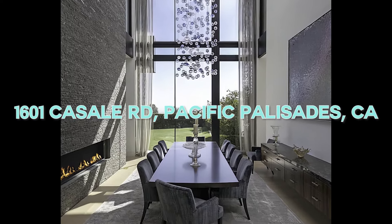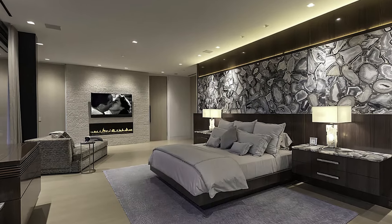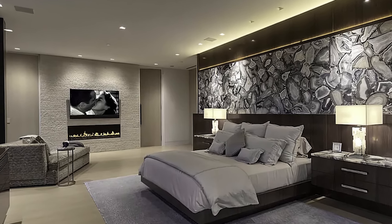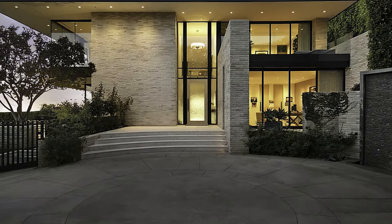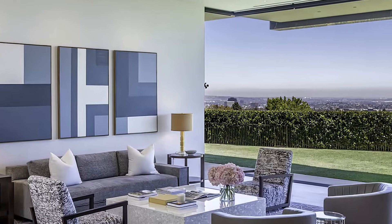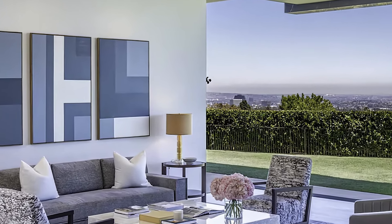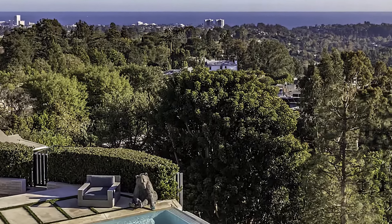Welcome to the epitome of modern luxury living at 1601 Karsali Road in Pacific Palisades. Priced at $49,950,000, this architectural masterpiece designed by Paul McLean and built by Tyler Construction offers the perfect blend of modern architecture, panoramic views, an A-plus location, and every conceivable amenity.